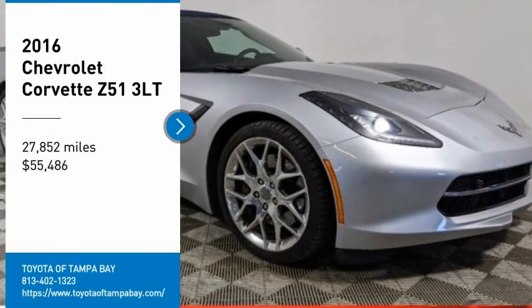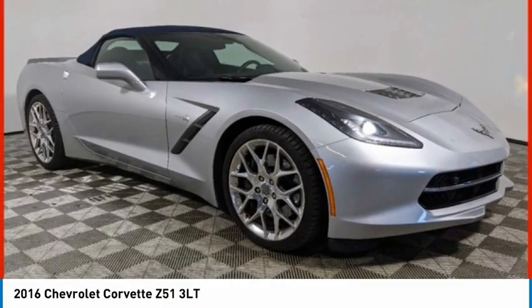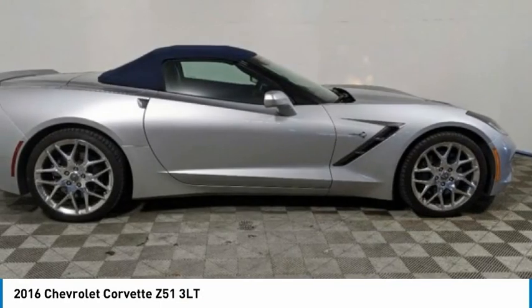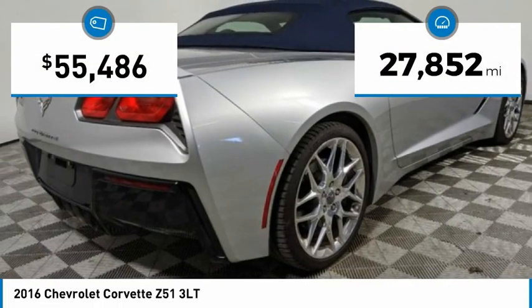You are going to love this 2016 Corvette. The Chevy Corvette is America's best known nameplate. If you are looking for sharp and fast, the Vette is for you. This vehicle has less than 30,000 miles.